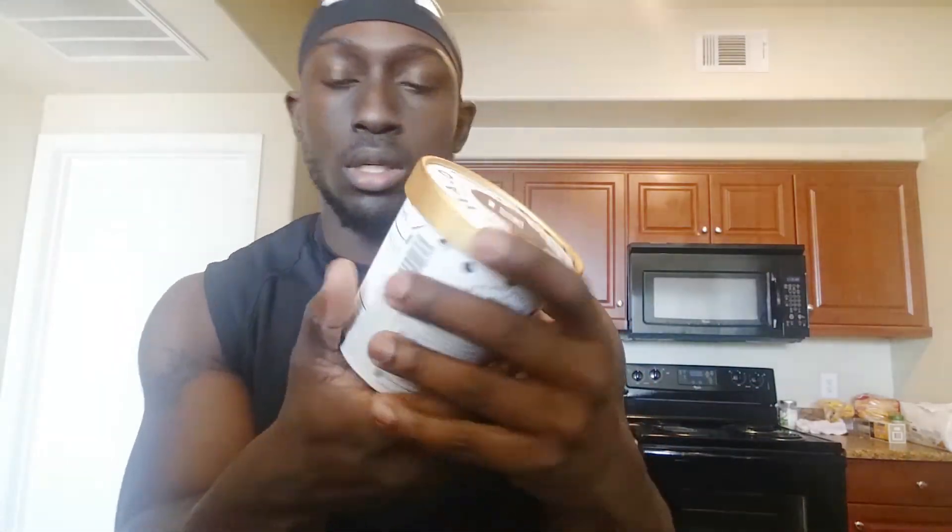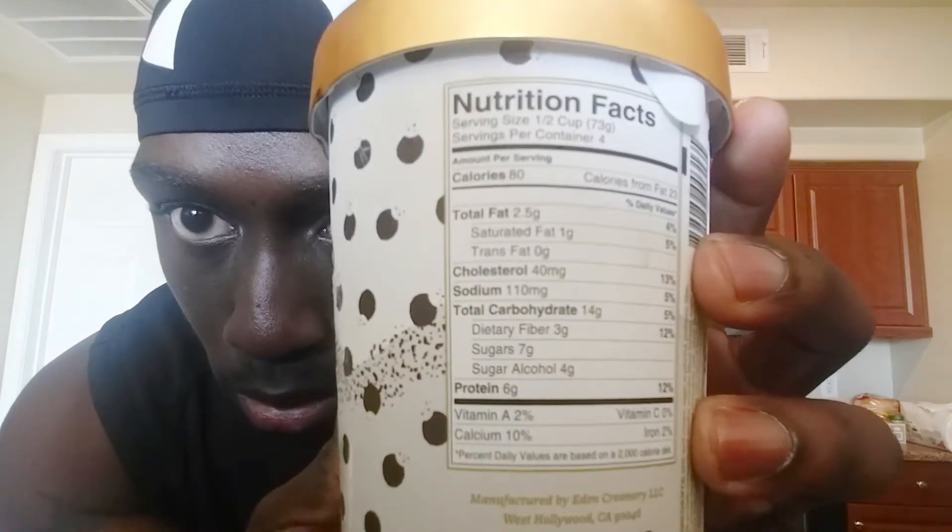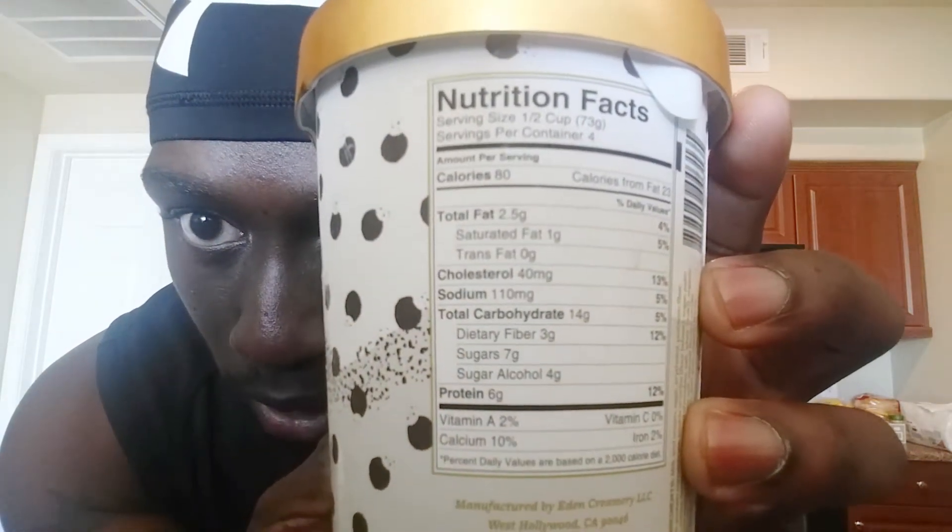About 320 calories in the whole pint. Y'all see those macros? 80 calories per serving — obviously it's four servings if it's 320, do your math. Six grams of protein per serving, 14 carbs, 3 grams of fiber, 4 grams of sugar alcohol. I don't really care for that stuff, but this is about taste — let's find out how it tastes.